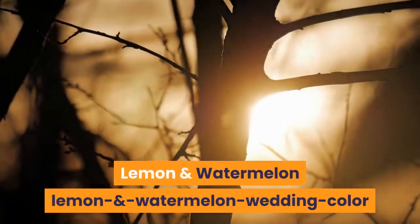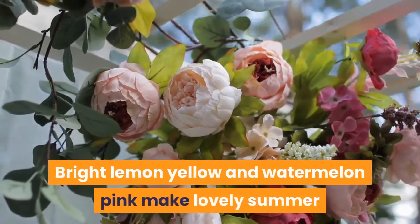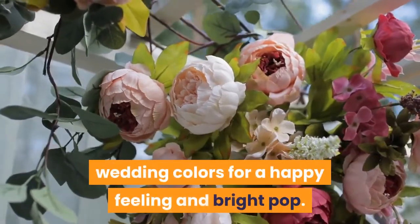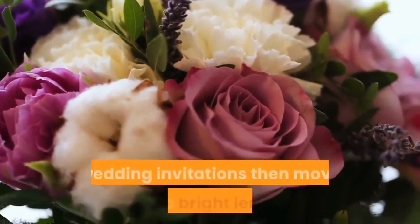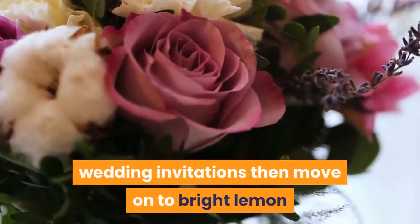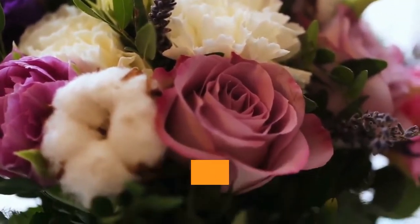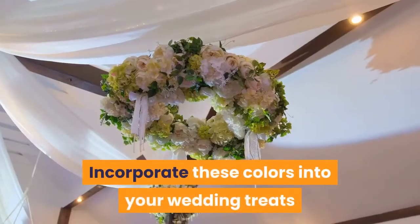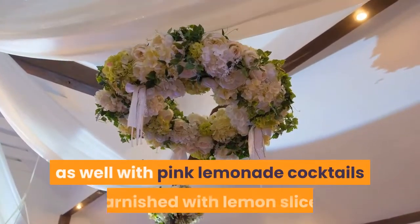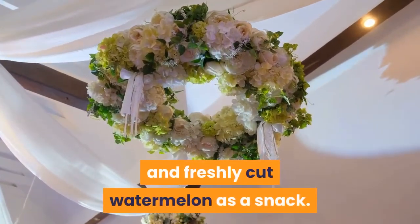Lemon and Watermelon: Use summer fruits for color inspiration. Bright lemon yellow and watermelon pink make lovely summer wedding colors for a happy feeling and bright pop. Start with a pop of these colors on simple white wedding invitations, then move on to bright lemon and watermelon paper lanterns, sunflowers and fuchsia peonies, and bright yellow and pink ribbons to decorate white chairs. Incorporate these colors into your wedding treats with pink lemonade cocktails garnished with lemon slices and freshly cut watermelon as a snack.